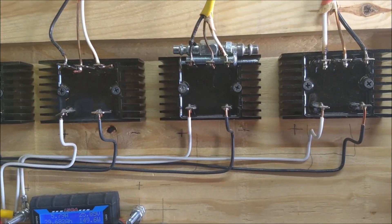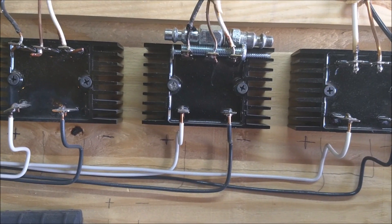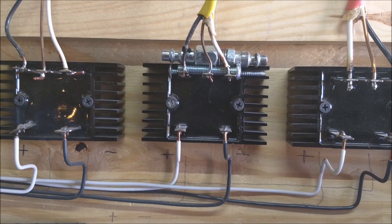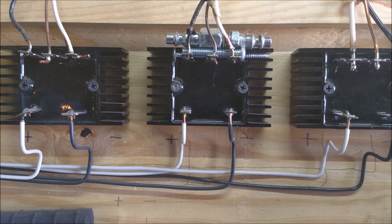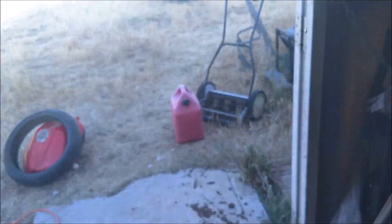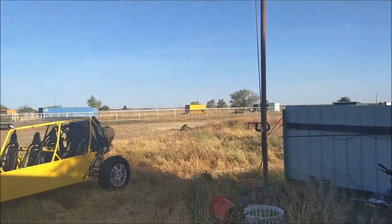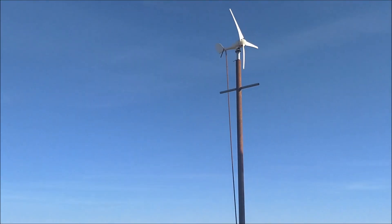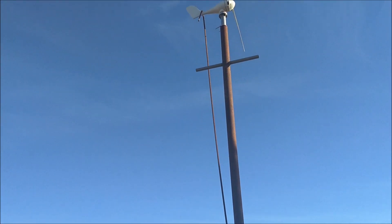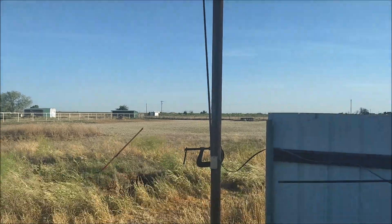The wind last night was so strong that no matter how I shorted that out — I mean that stuff was making a good connection across all three terminals — but it still wasn't stopping the turbine. It was still just screaming. I ended up having to make like a shepherd's hook, wrap around the tail and pull it out of the wind just to get it to stop.